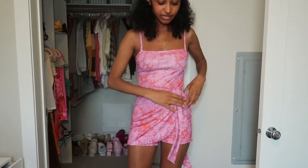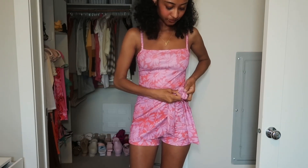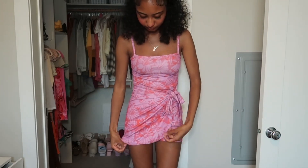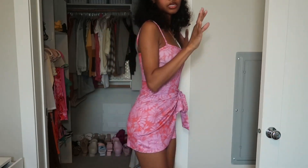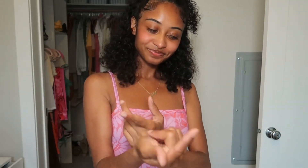I gotta get a new setup so I can actually do standing-up videos. This romper is cute to me — for a cute little brunch. It's really giving on camera but it's super cute in person; I'm looking in the mirror and it's cute. I'm not feeling it on camera but in person it's cute, I promise. If you see it on the website you should get it.